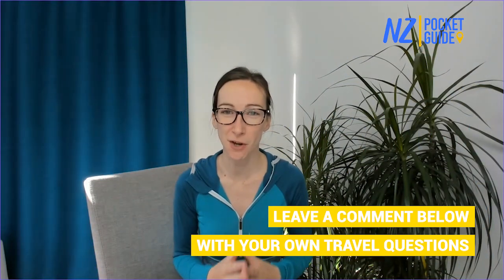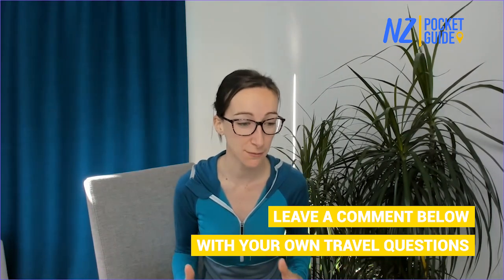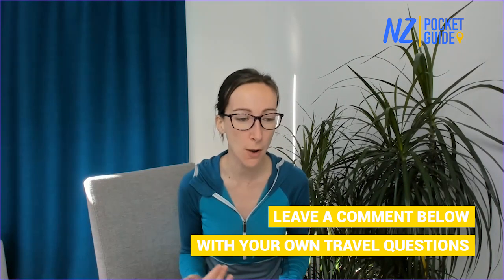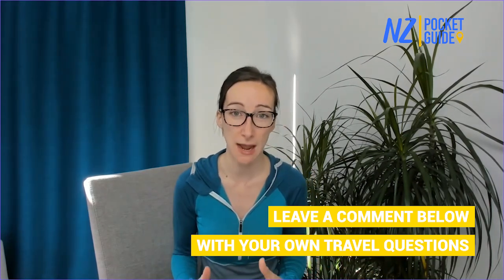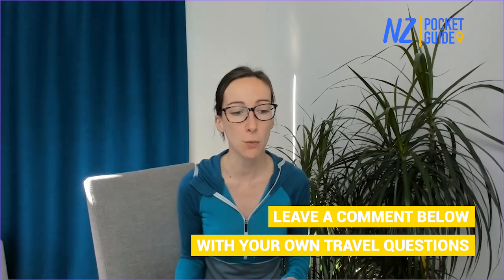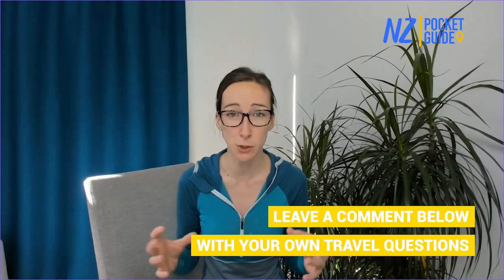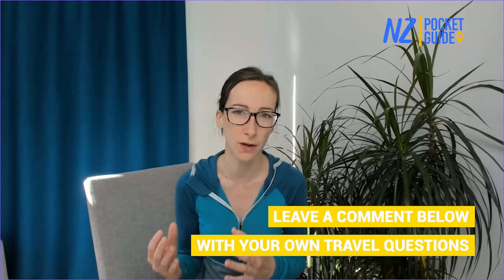Alright, I hope you enjoyed that video. We got a couple of questions about the Ruakuri Cave. One viewer asked: Ruakuri Cave or Waitomo Glowworm Cave — where can I see more glowworms? Both caves have really good glowworm viewings, but if you want to see the most glowworms, the Waitomo Glowworm Caves tour is definitely the one to go for. It's a shorter tour with more of a focus on the glowworms themselves.